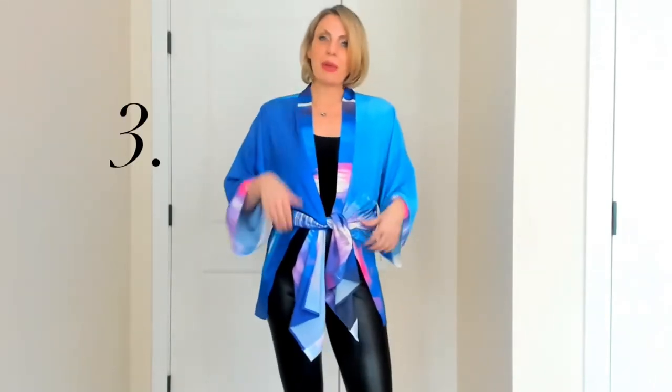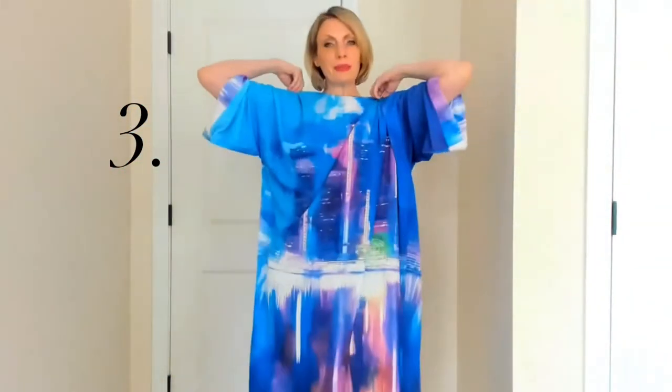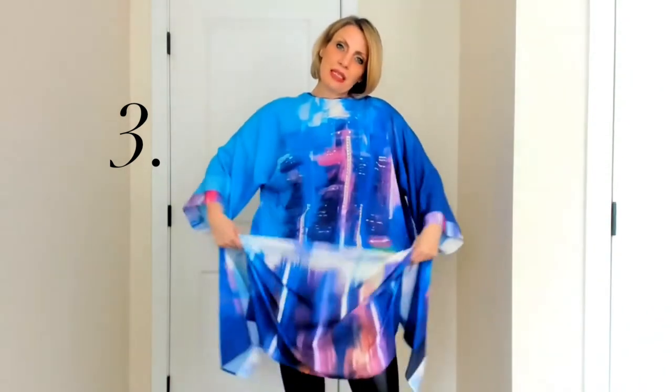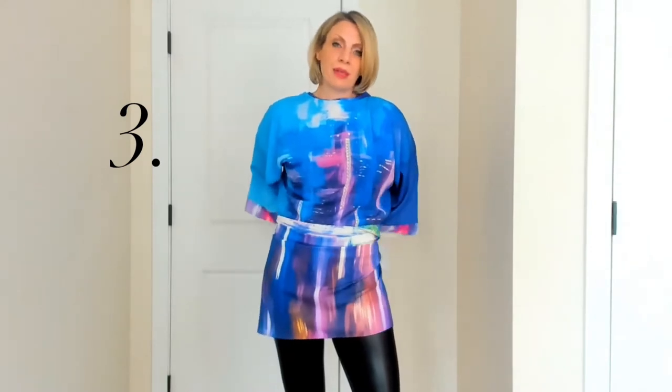The third way to wear this is we're going to create another top. Just move the back to the front. We're going to use that same slit technique — move the slits up to your waist, tie this in the back, and now you have another very cool top that really brings this Detroit artistry out in the front.